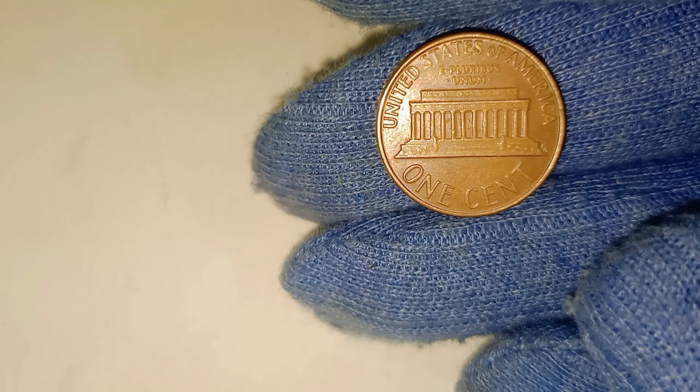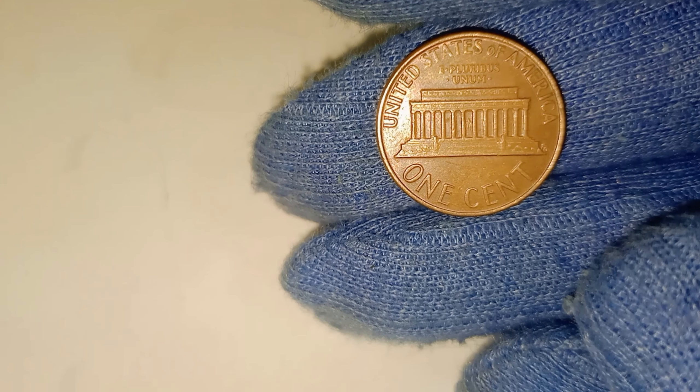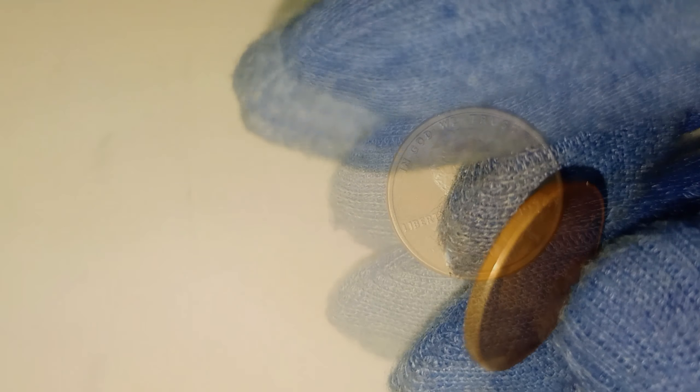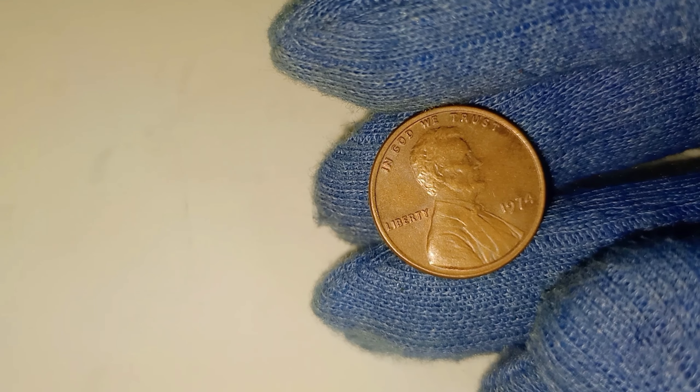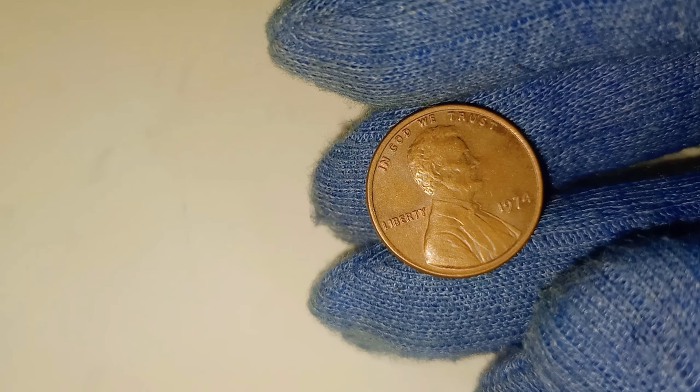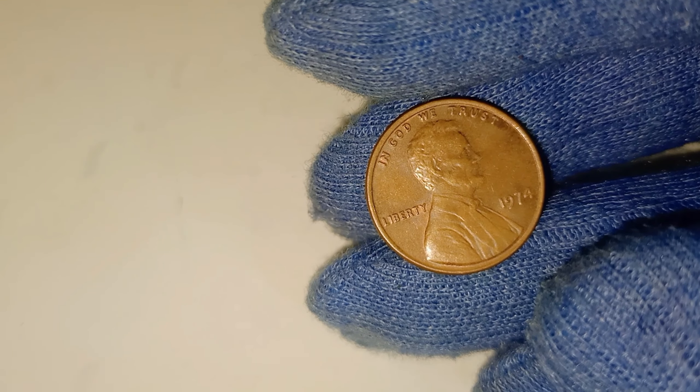Now, you're probably wondering how much a 1974 Lincoln penny can really sell for. While the average penny from 1974 won't bring in thousands, those rare, high-quality examples or error coins have been known to sell for as much as $8,000 on platforms like eBay and other coin-selling websites. That's right — $8,000 for a penny you might have overlooked.